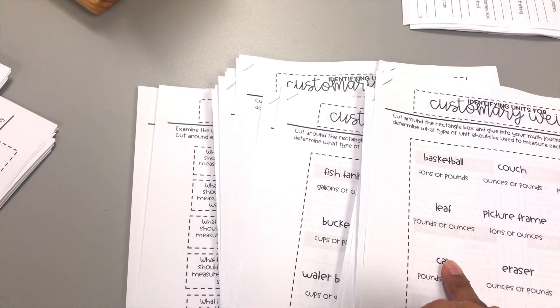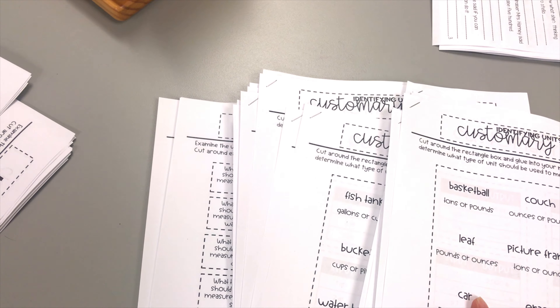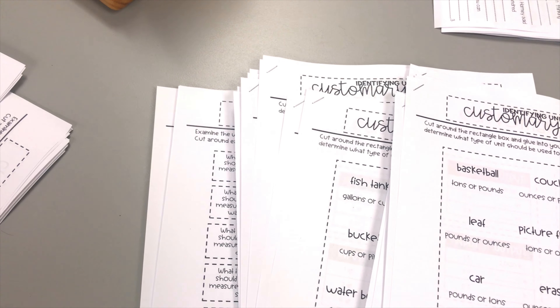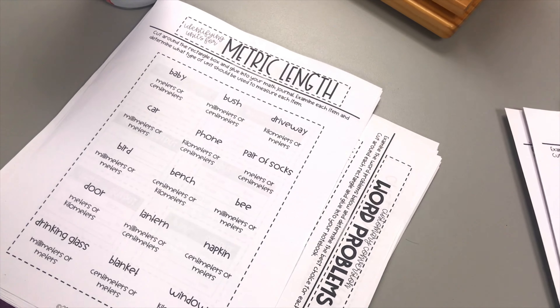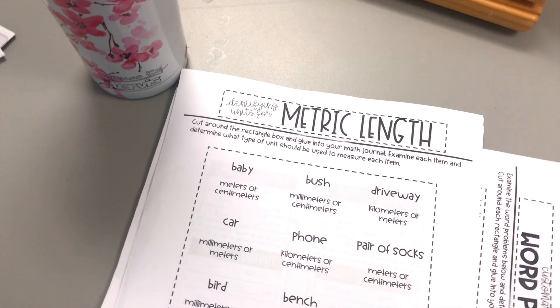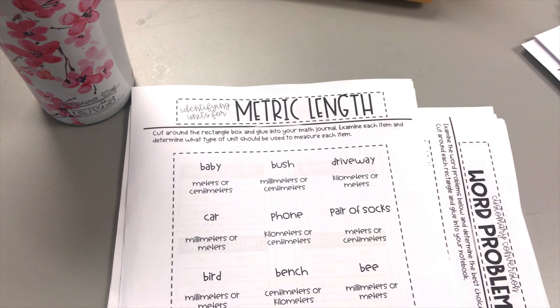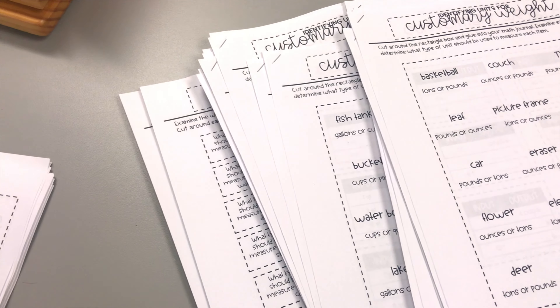For my stations I use four different rotations. This particular station is the create station. I have a small group, a create station which is their interactive journals, and an apply station for the concept.